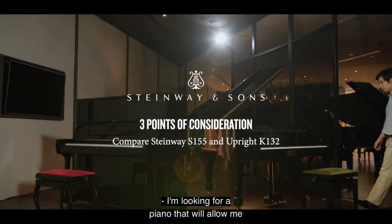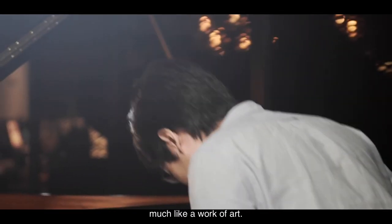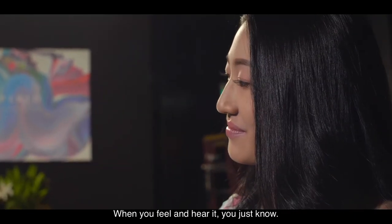I'm looking for a piano that will allow me to fully convey the expressions in each musical work. Much like a work of art — when you feel and hear it, you just know.